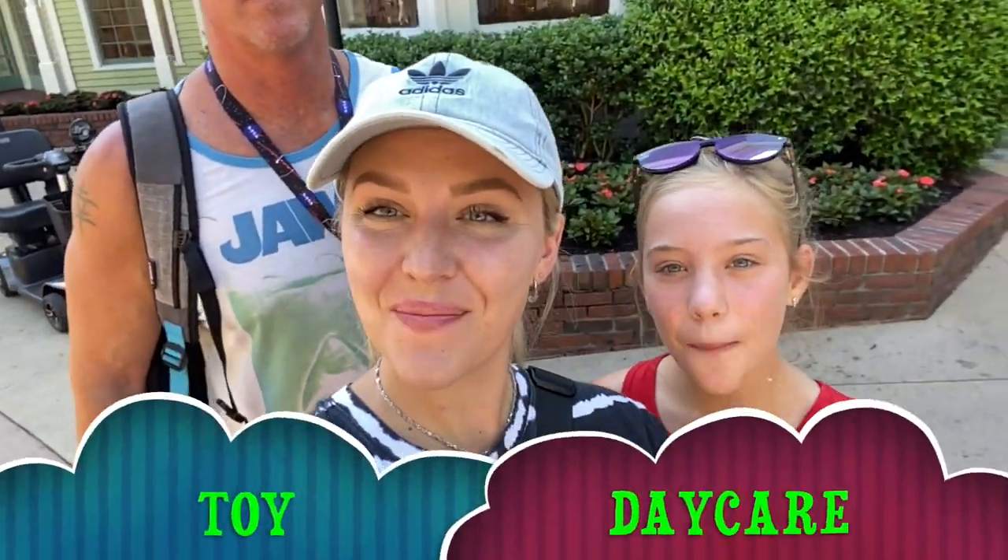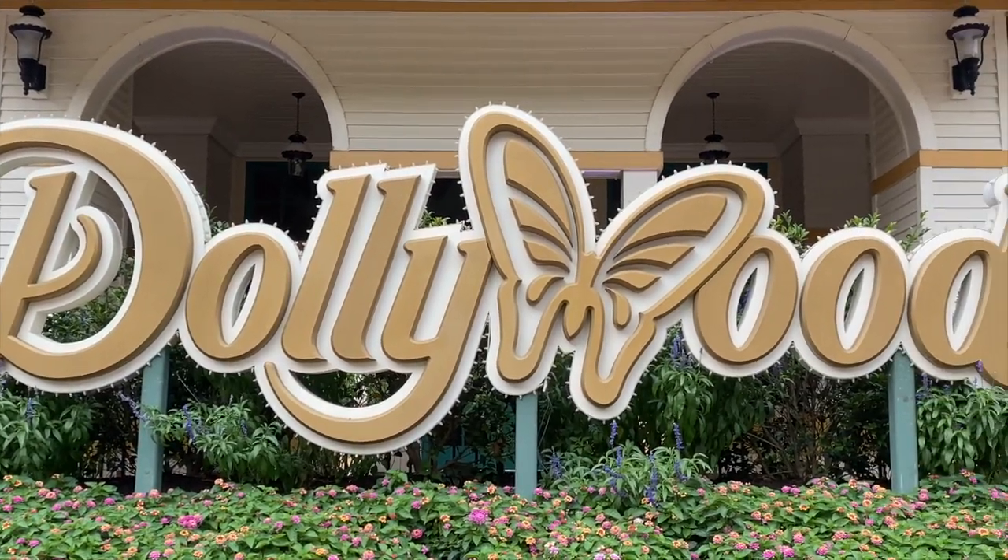Hello friends, Toy Dictionary is open. Mama Z, Little Z and Daddy Z. What's up guys? We are back with a family vlog and today we are at Dollywood in Tennessee.